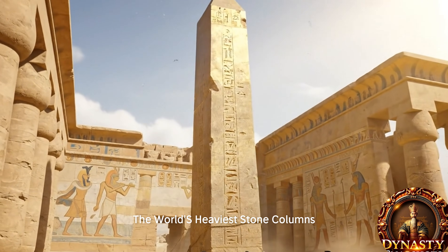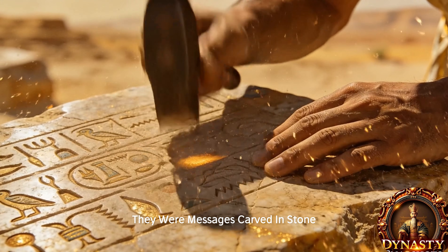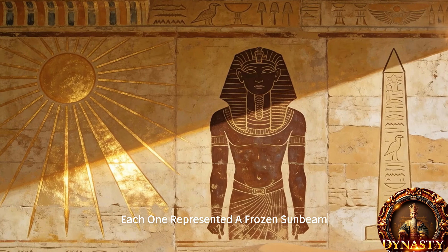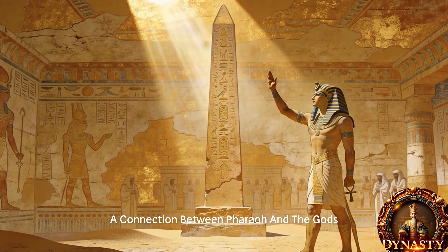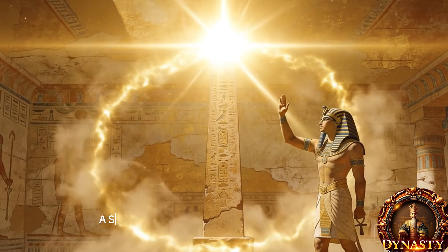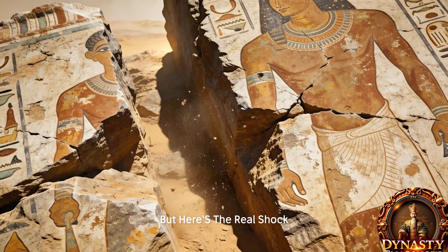Obelisks weren't just monuments — they were messages carved in stone. Each one represented a frozen sunbeam, a connection between Pharaoh and the gods, a symbol of divine power that would last forever. But here's the real shock.